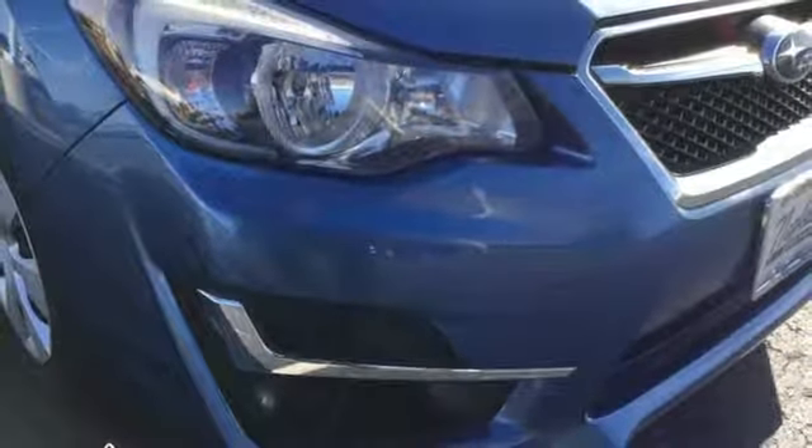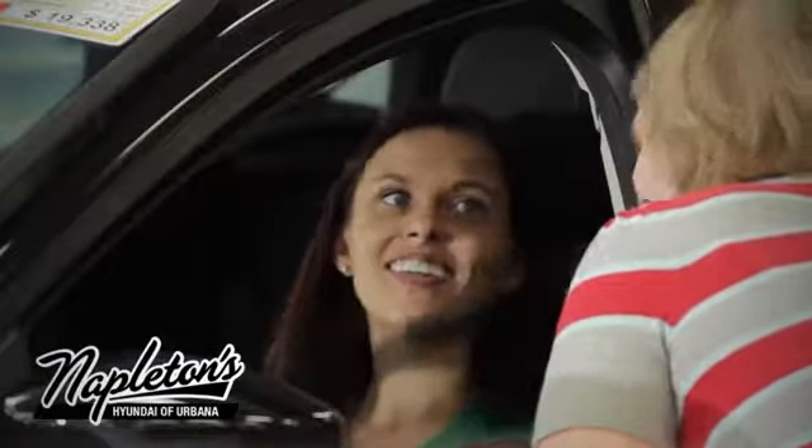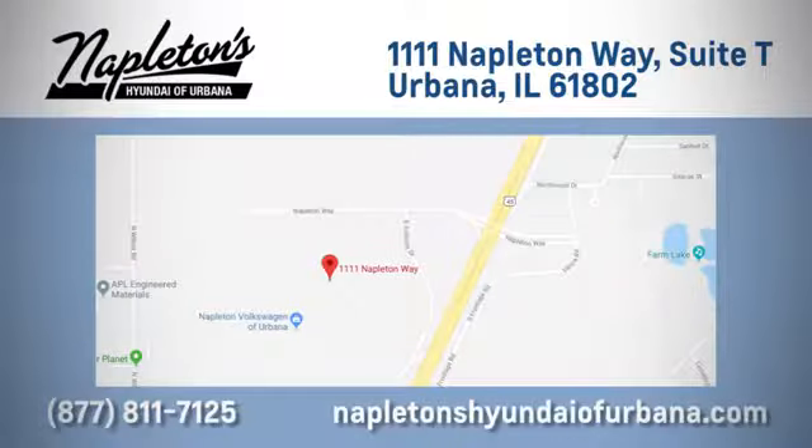Experience it for yourself today. From the time you come into our facility, you can see why Napleton's Hyundai of Urbana is different from the competition. Call, click, or stop in today. We are located at 1111 Napleton Way in Urbana, Illinois.